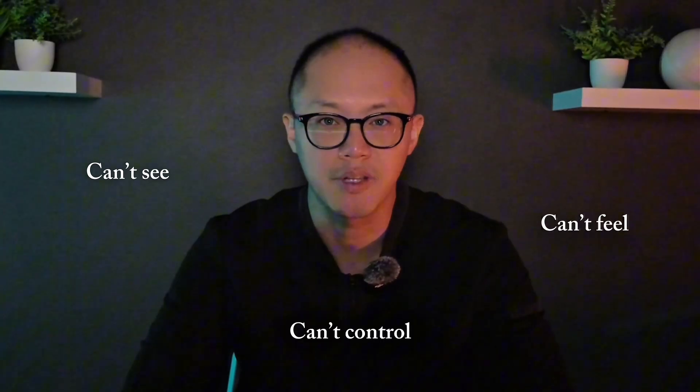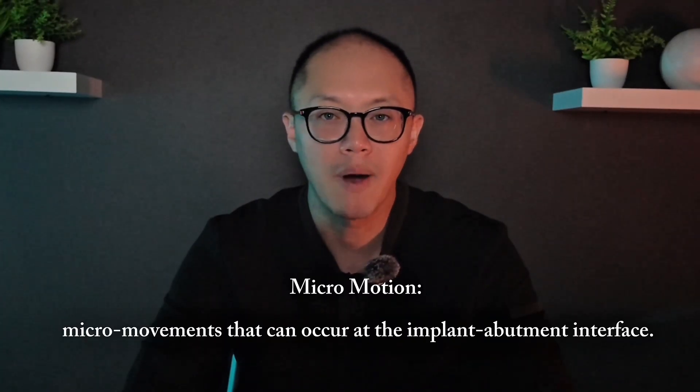Everyone wants fixed teeth right away. And honestly, I get that. But here's something most patients don't realize. Sometimes what makes or breaks your implant success isn't the surgeon, the implant brand, or even the amount of bone you have. It's something you can't see, can't feel, and can't control once you leave our office. It's called micromotion.